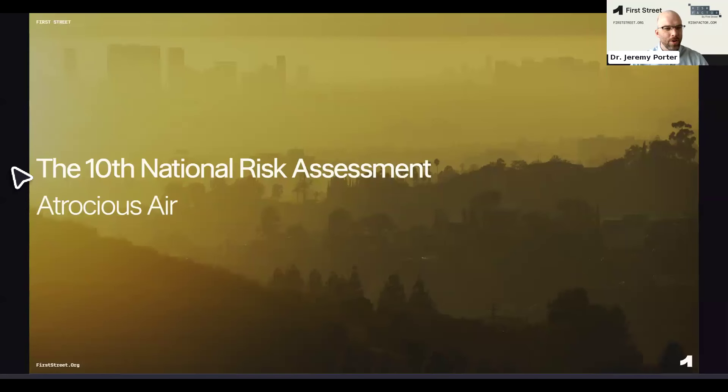Thanks, Matt. I'll walk through this slide deck, which really focuses on the report that we released this past Monday, in combination with the new air factor component of riskfactor.com. We're really highlighting here the research behind the model development, some of the context around recent trends in air quality — and in really air quality improvement for the most part — but also what we're looking forward to in the future with the impact of climate on that air quality.